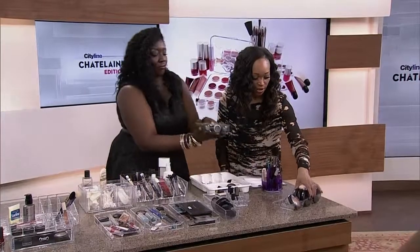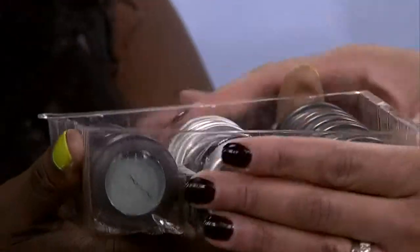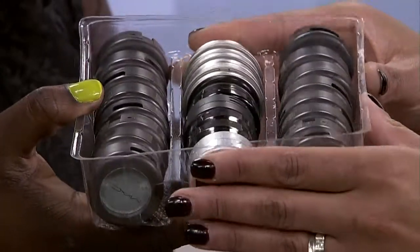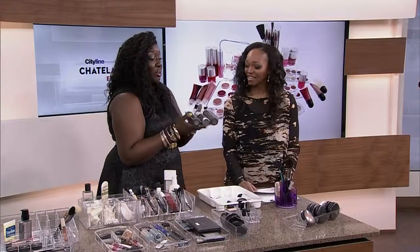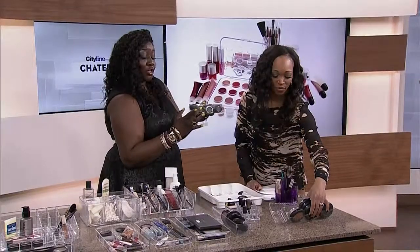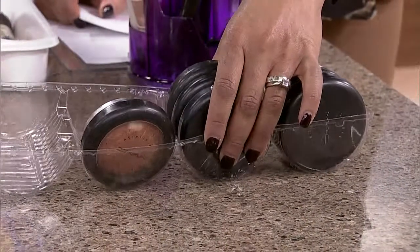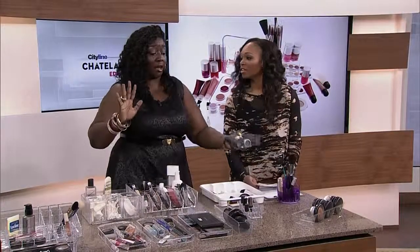What do you think these are, Tracy? These are trays — cookie trays. I got these inside a box of cookies for a dollar at the dollar store. The bigger ones you can put your compacts and blushes in, and the smaller ones for eyeshadows. There's no excuse — I don't care if you have $5 or $50, you can get yourself organized. I always say an organized space leads to a beautiful face.